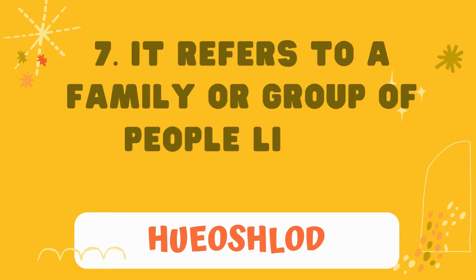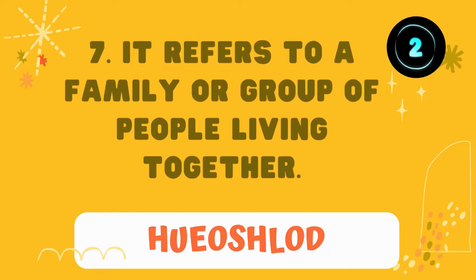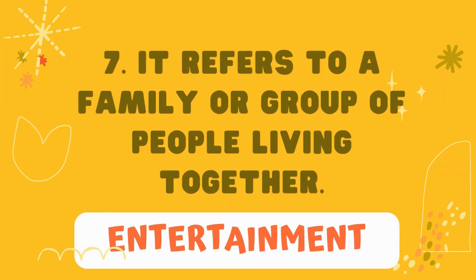A small group of people living together. You are correct — it is household.